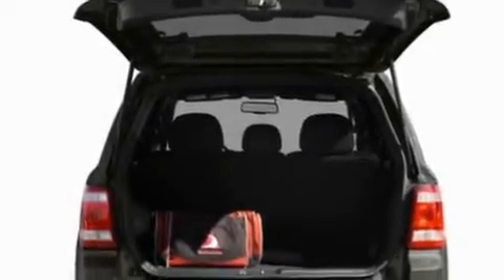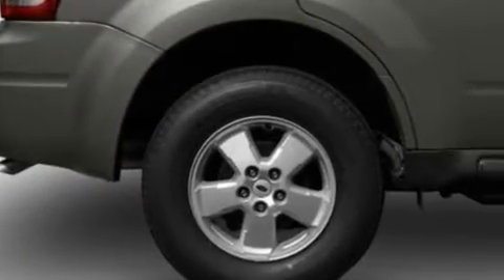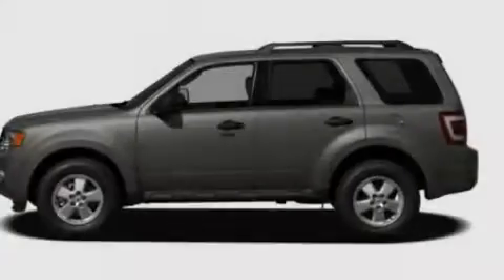Its top features include a power driver's seat, a split-folding rear seat, cruise control, four well-positioned speakers, a leather-wrapped steering wheel, a multi-length rear suspension, alloy wheels, a low-tire pressure indicator, an auto-dimming rearview mirror, and roof rails.